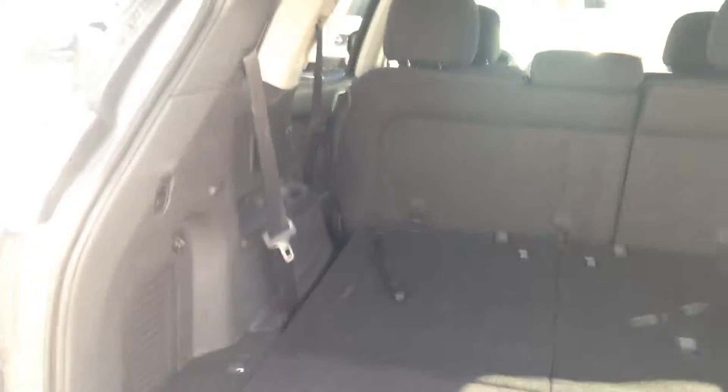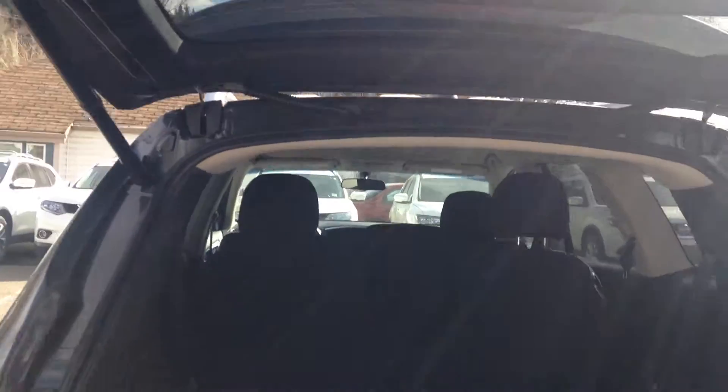The Pathfinder also does have third row seating. Of course they do fold down in case you don't need them. Tons of room back here. Push of a button, walk away — it closes on its own. There's also a backup camera back here.